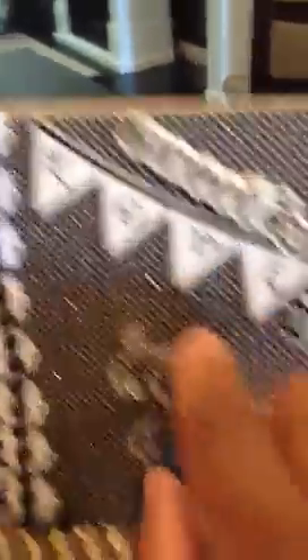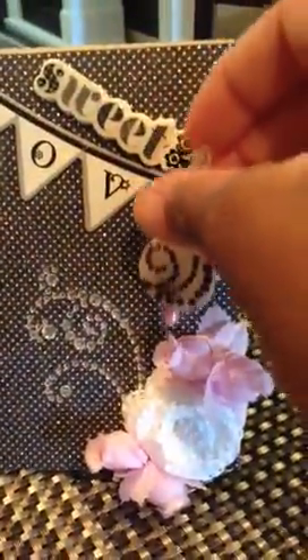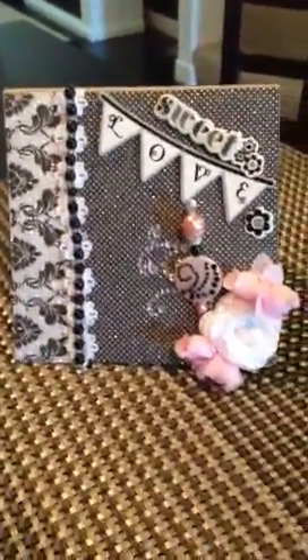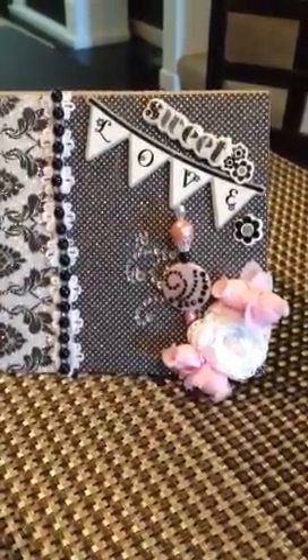Like I say, all of this was in one kit — the Sweet Love sentiment, the flowers, the banner. And that's pretty much my card. It's a very simple card, but I think it turned out sweet given my limited supplies that I had brought along with me. I think it turned out really cute in the end.